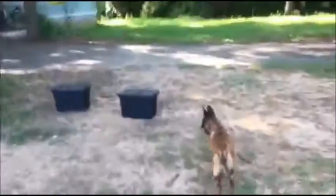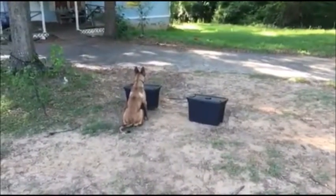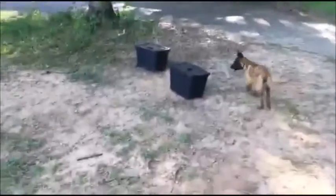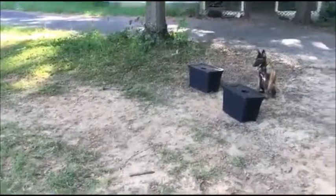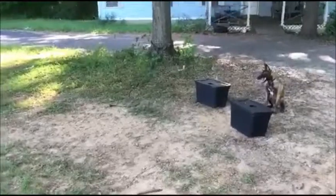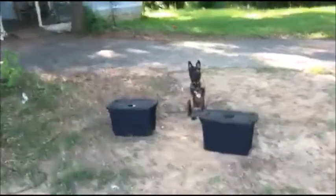That's what you look for in genetics — you look for trainability, you look for intelligence, and Malinois pretty much have it all. He comes right to the box, sits, stares, waits, and boom — he gets the ball. I'm really proud of Boyer and I'm really proud of Sean and his accomplishments so far, because he's only had this dog for just about a month.